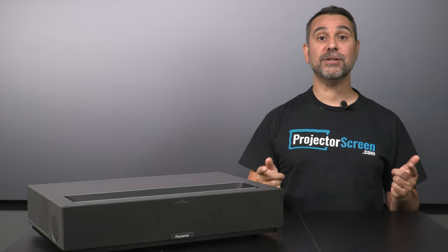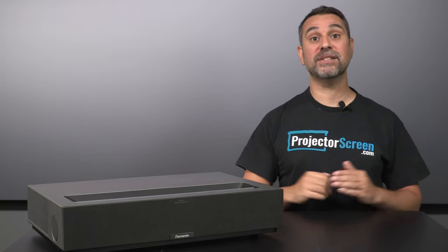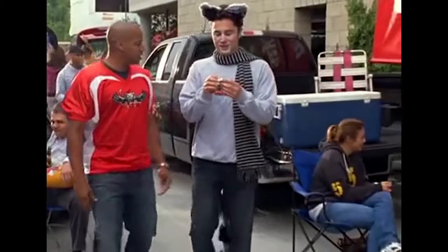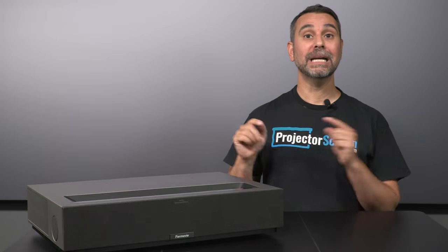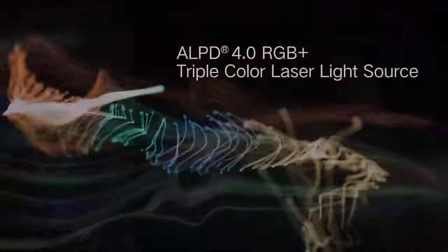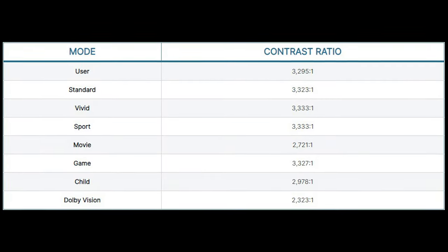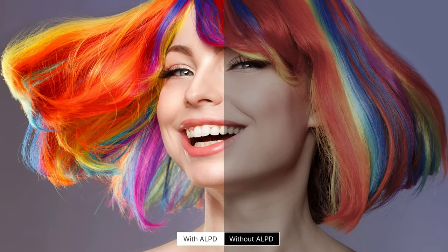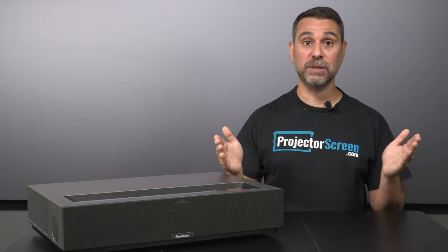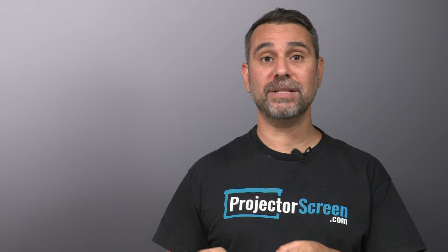The theater also features a laser speckle reduction technology, which helps get rid of that annoying glitter that plagues several other triple laser USTs. This ultra short throw features the ALPD 4.0 laser light engine from Appotronics, which greatly improves the contrast performance of DLP based units, and we measured this one at over 3300 to 1, which is over three times better than most of all of the other .47 DLP chip units.